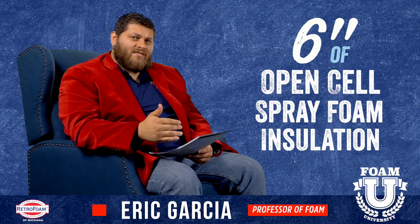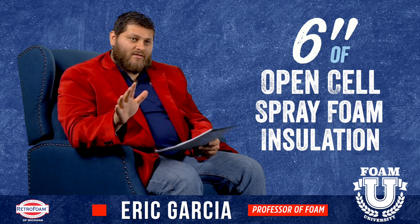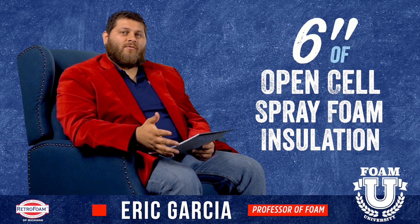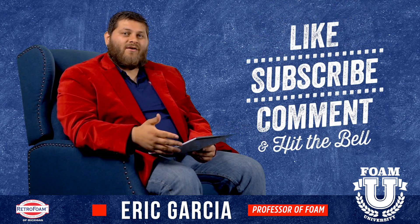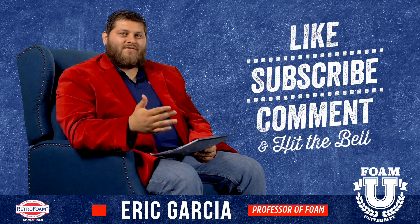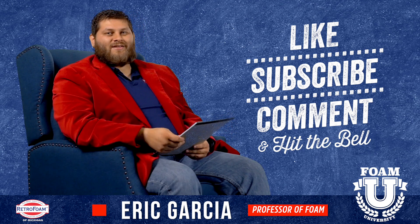If you have any questions about this, please let us know. If you're not sure what you should put in your attic or think you have a situation that may be a little different, tell us about it — we'd love to help you out. Be sure to like this video and subscribe to our channel. We have all kinds of videos going over attic insulation, and don't forget to smash that bell so you see all of our notifications.